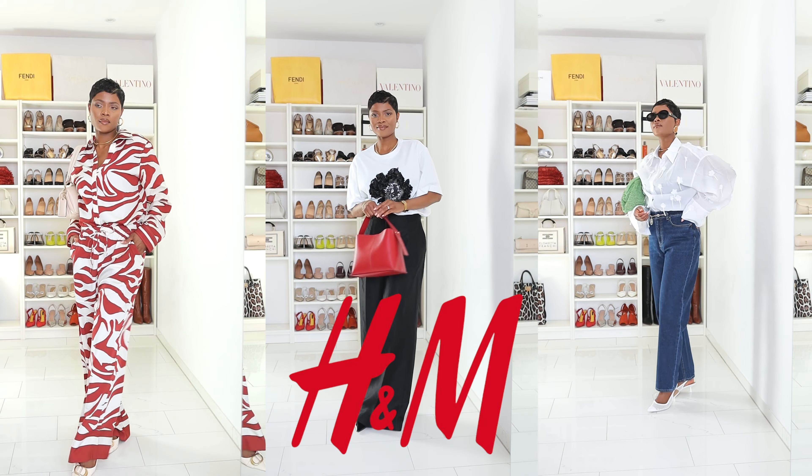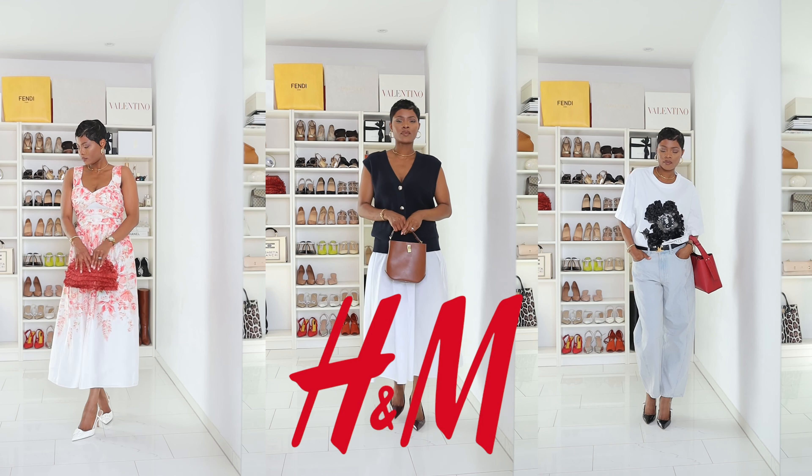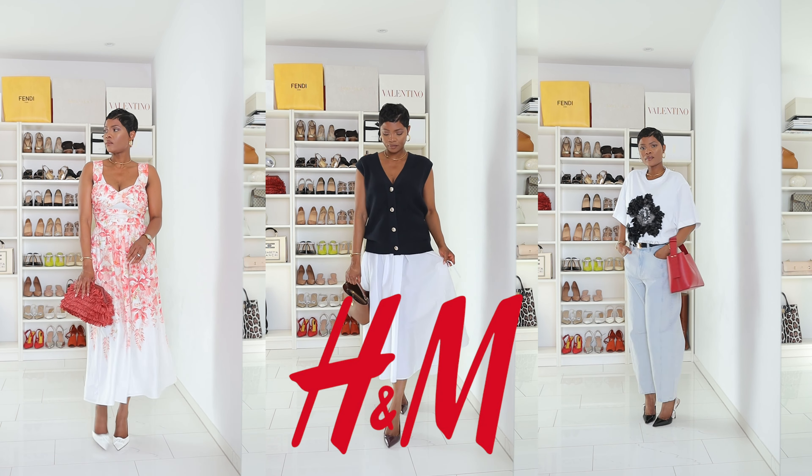Hey guys, welcome back to my YouTube channel! Today we're having an H&M haul. I picked a lot of massive, huge pieces from the ongoing summer collection. I feel like they have tons of attractive, beautiful pieces — gems you literally cannot take your eyes off. I got a lot of pieces that are perfect for everyday looks, work, vacation, and even events.